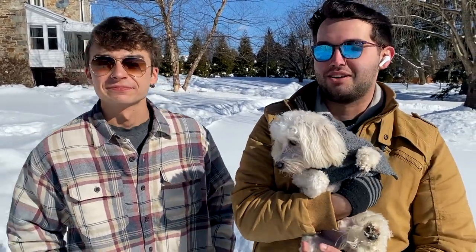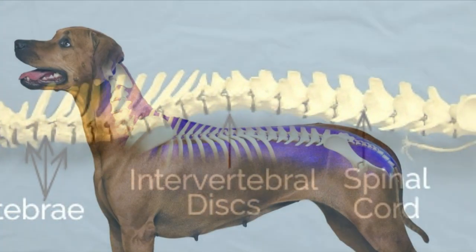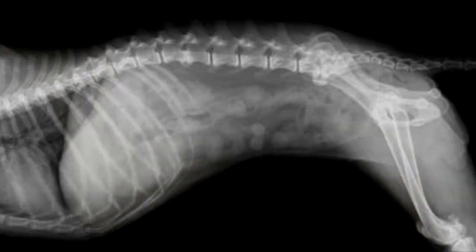Another thing that makes dogs unique are their tails, and there's a lot more to tails than just wagging. The canine tail usually consists of between 6 and 23 very mobile vertebrae, making it a part of the dog's spine.